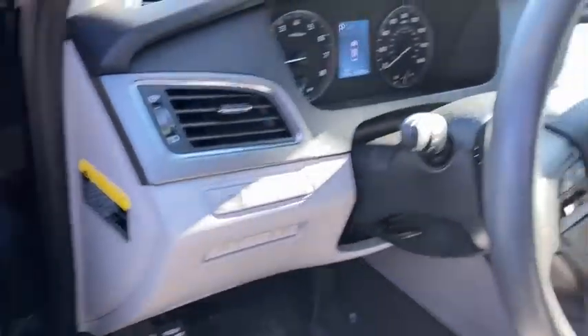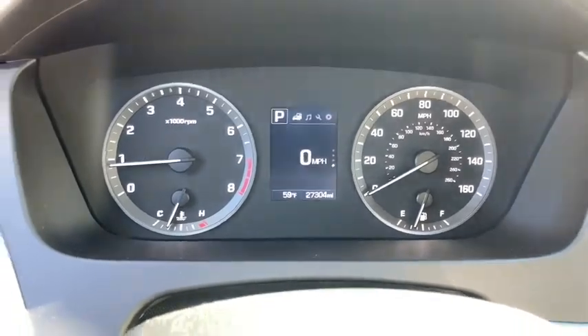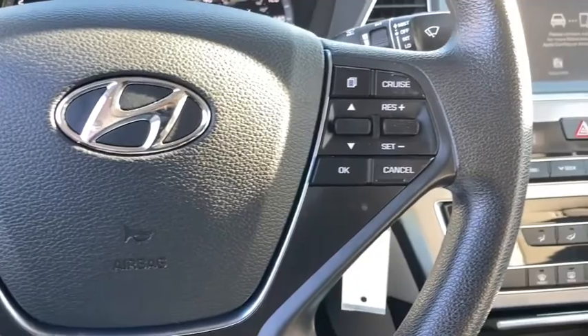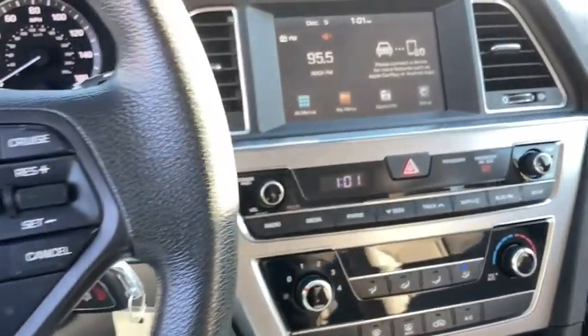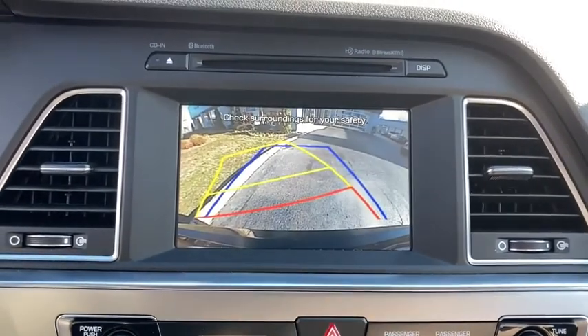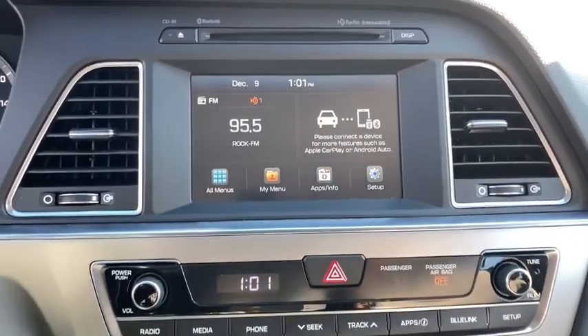This vehicle has less than 30,000 miles. Here are some of this vehicle's great options: keyless entry, front wheel drive, electronic stability control, trip computer, clock, outside temperature gauge, day and night rear view mirror, tachometer, body color door handles, four-piece floor mat set, power rear window sunshade.